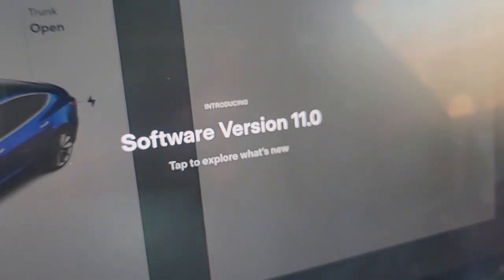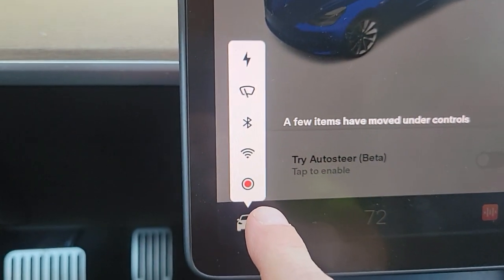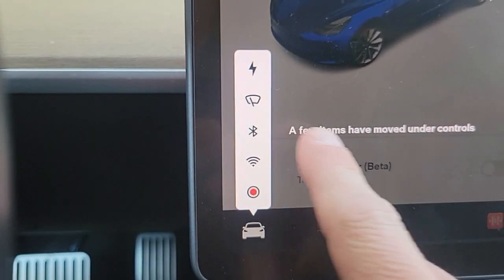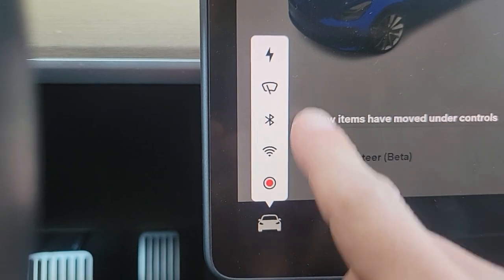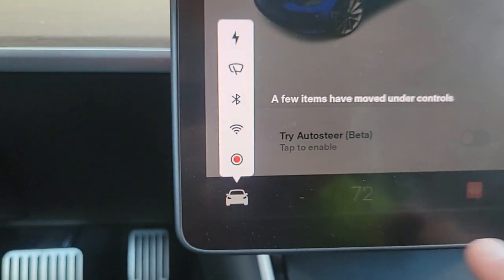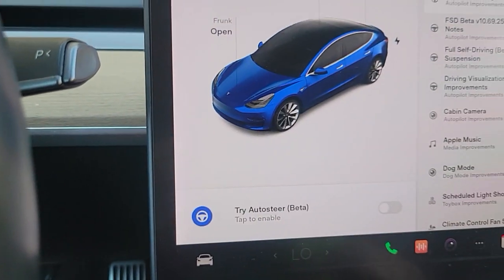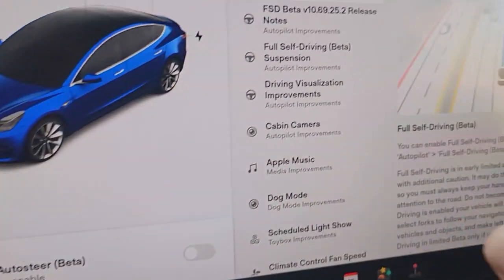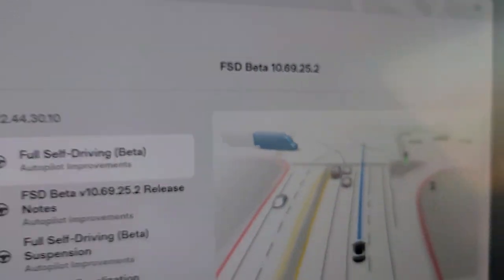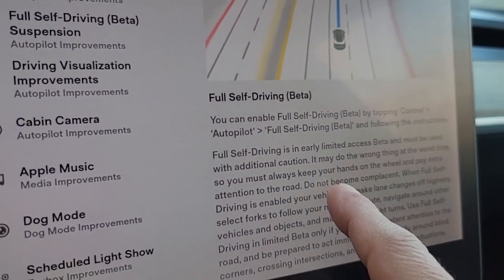Software version 11? I'm on FSD beta 1069.25.2. Weird, though. Full self-driving beta.